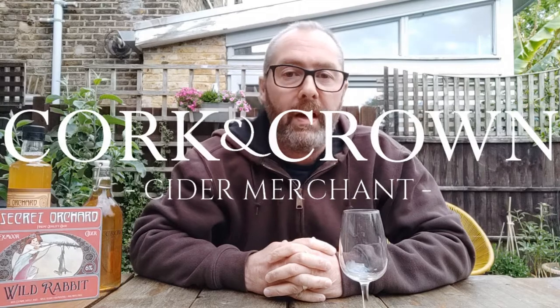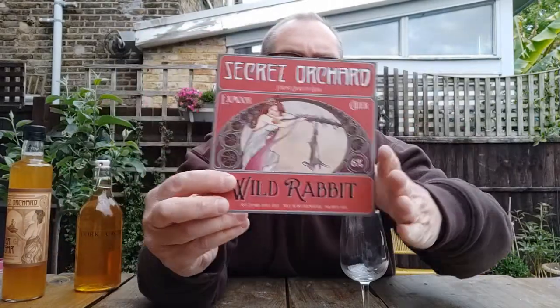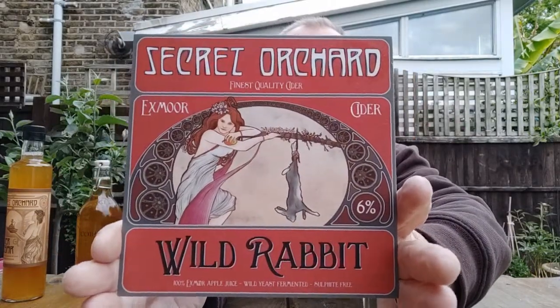Hi everyone, it's Chris at Cork and Crown. I'm going to try some more cider - a bit of a clue as to what I'm going to try right here. I'm going to try Wild Rabbit from Secret Orchard.